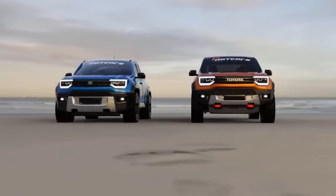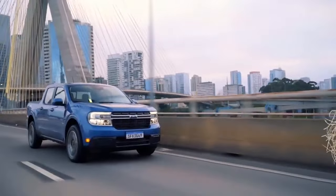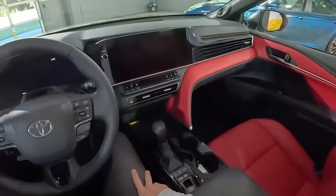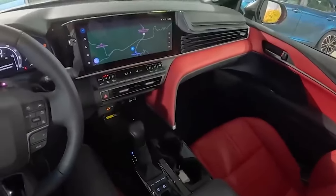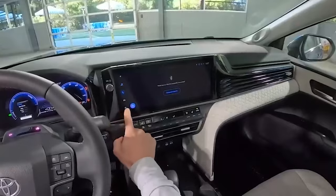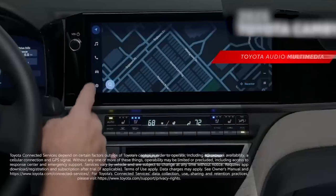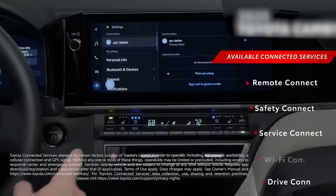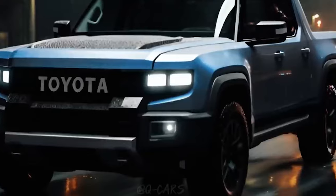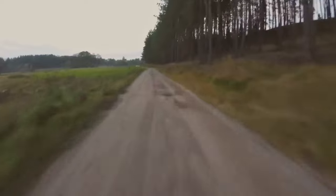The Stout also features a large 12.3-inch interactive touchscreen display that includes Apple CarPlay and Android Auto compatibility. Despite its rugged exterior, the Stout is all about comfort — you can expect a smooth ride regardless of road conditions, with plenty of room to stretch out. Plus, this new model is stepping up with eco-friendly innovations aimed at enhancing performance while being mindful of the environment.